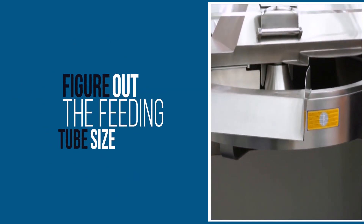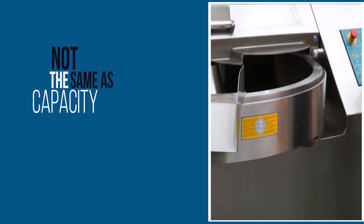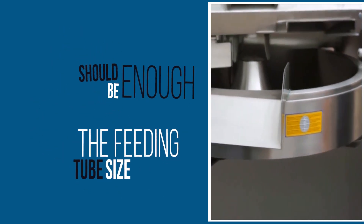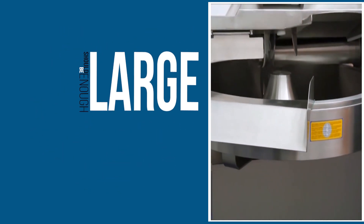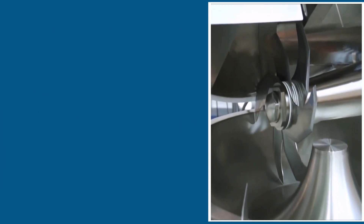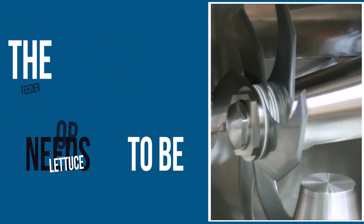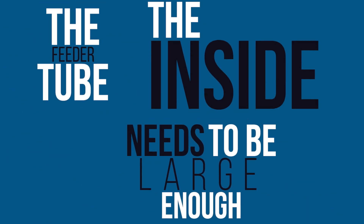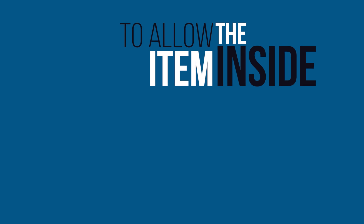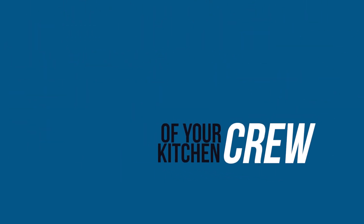Once you figure out the capacity you need, you will need to figure out the feeding tube size. Not the same as capacity, the feeding tube size should be large enough to allow you to process larger items that might get stuck in smaller systems. For example, if you're trying to cut up a head of broccoli or lettuce, the feeder tube needs to be large enough to allow the item inside for processing. Consider the items your team will be preparing and decide based on the needs of your kitchen crew.